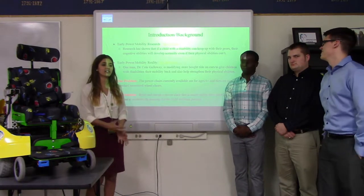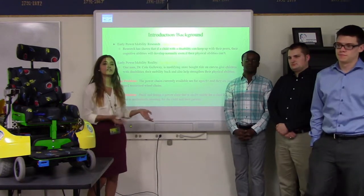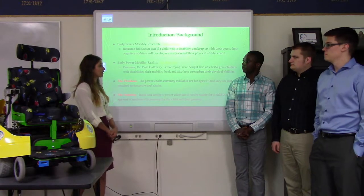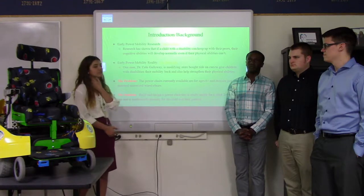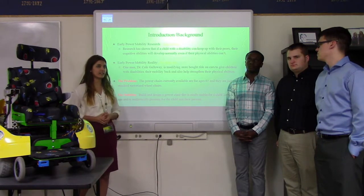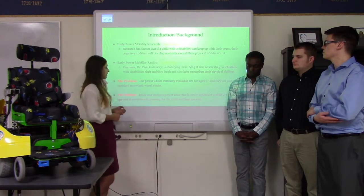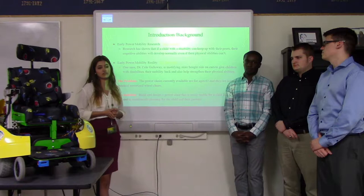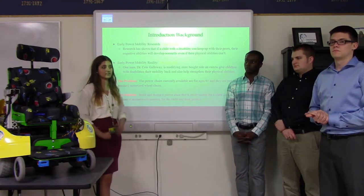Research has shown that if a child has a disability and is in pace with other kids, their cognitive ability is the same as normal kids. Dr. Cole Galloway has modified store-bought ride-on cars to give children with disabilities their mobility and to help them with their physical disability. The problem is that the power chairs available are for kids above 6 years and are very standard motorized wheelchairs. Our solution is to make a power chair for children ages 2 to 4 that doesn't look intimidating to parents or children.